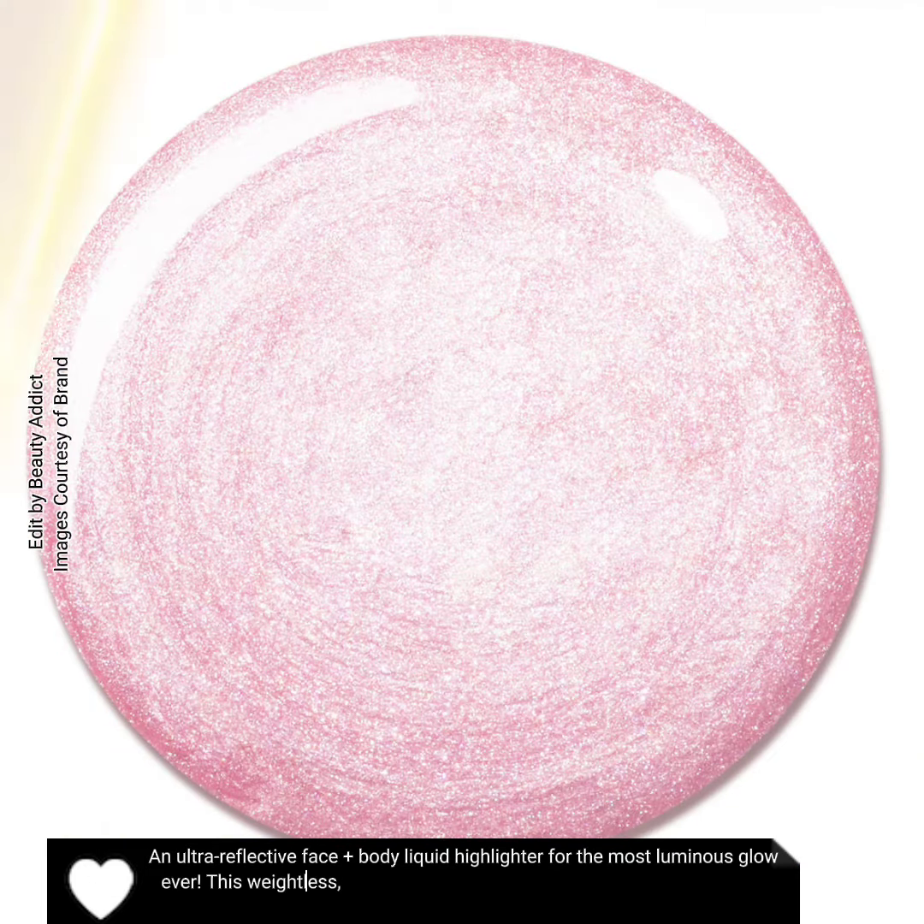This weightless, non-sticky formula effortlessly blends into skin for seamless application. Light-reflecting superfine pearls illuminate your complexion for the ultimate glow, infused with vegan squalane to boost skin hydration.